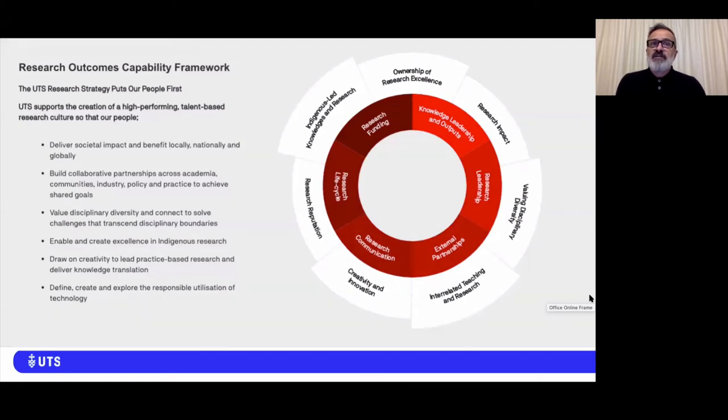These capabilities include such areas as research leadership, research communication, and research impact. The development of this framework is an example of a team of teams philosophy to achieving a shared and co-owned collective identity.